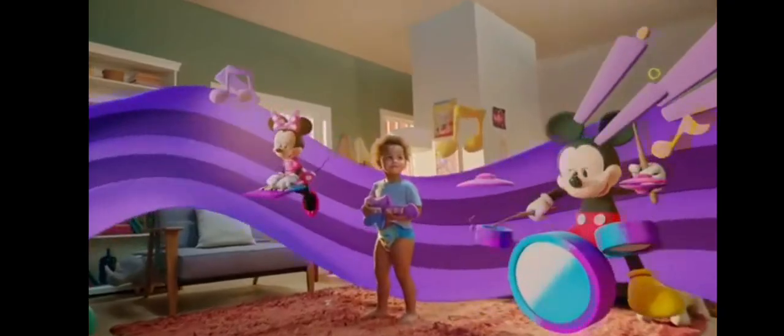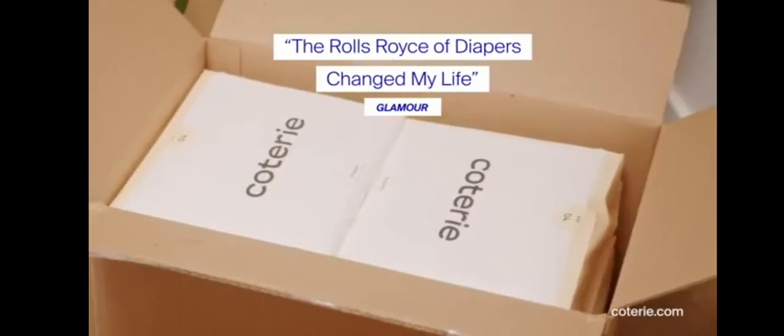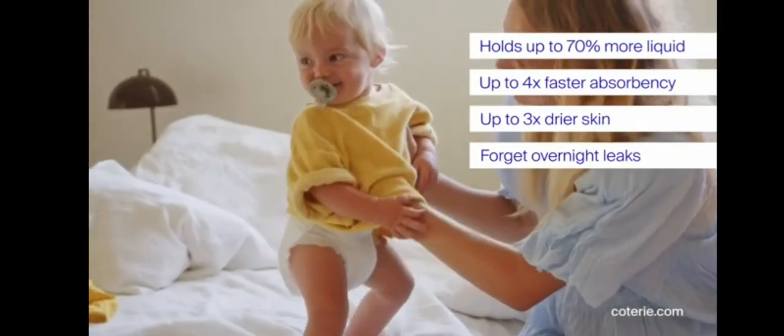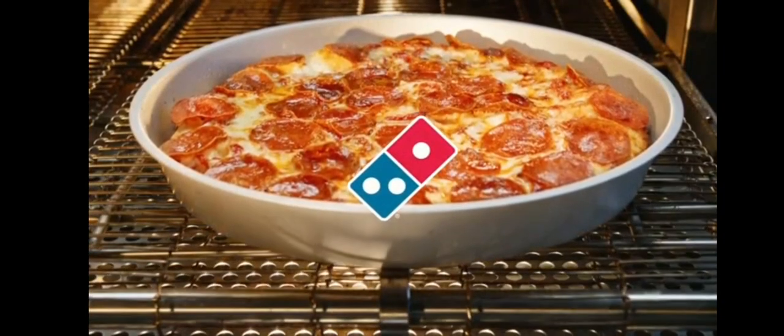When we made the switch to Coterie diapers, our baby started sleeping better through the night and we had way less diaper changes. The material is incredibly soft, thin, and luxurious — it feels like clothing. If you want the best of the best for your baby, try Coterie. You won't regret it.